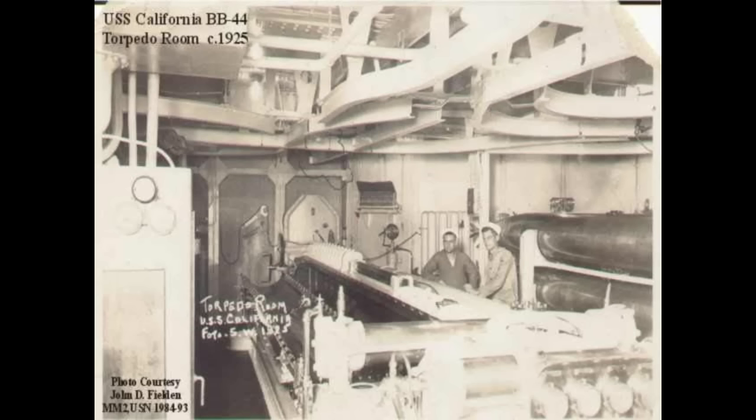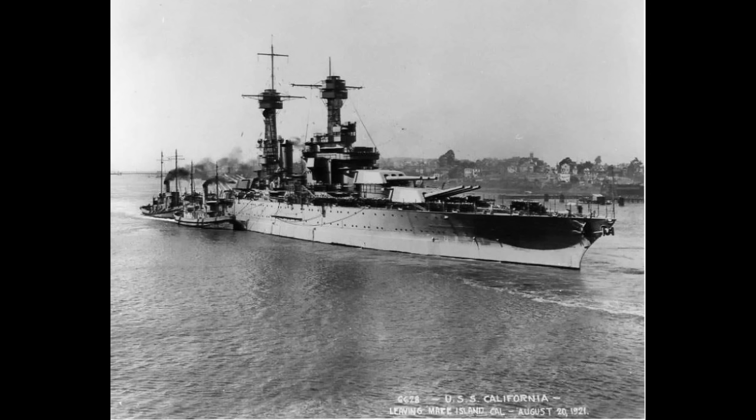As for the armor protection, that was functionally the same as it had been since USS Nevada — a main belt of 13.5 inches, or 343 millimeters, at its thickest. This was in the classic all-or-nothing layout, with only the most important parts of the ship receiving the thick protection.